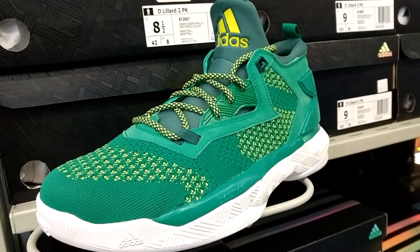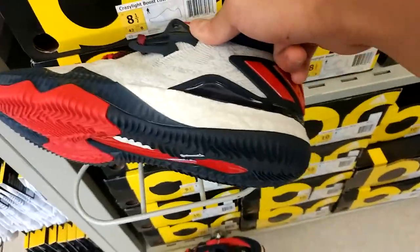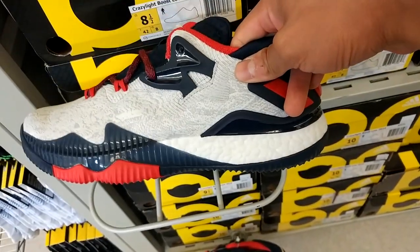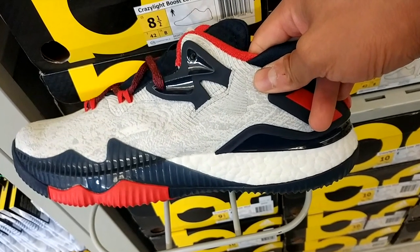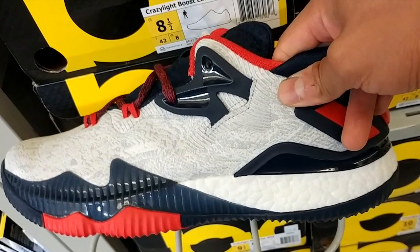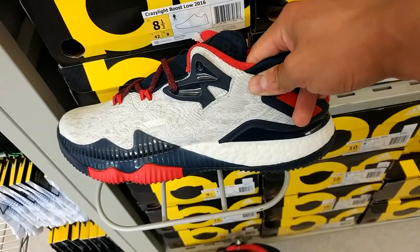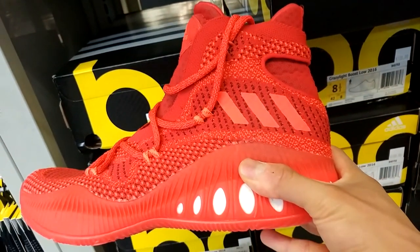Then we got these D Lillard Twos with kind of the Oregon Duck colorway — green and yellow. And here we got the Crazy Light Boost Low 2016, the second edition to the James Harden line. It's a unique-looking shoe; I feel like it's way doper on feet. I really want the all-white pair.